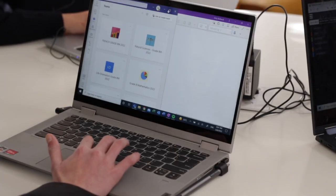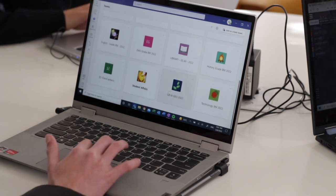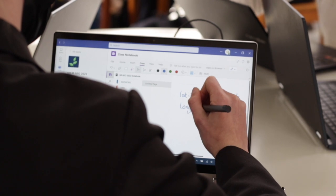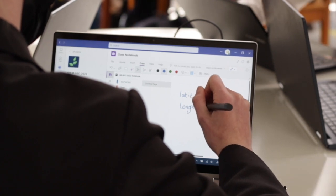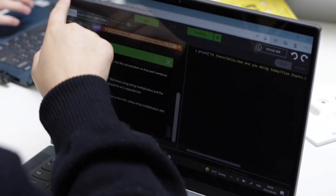We use Microsoft Teams as our learning platform. This enables us to assist with the distribution of notes and note taking, and has become our main form of communication. There's no need to purchase a Microsoft license, as each girl has one through the school with a terabyte of storage space in her OneDrive.